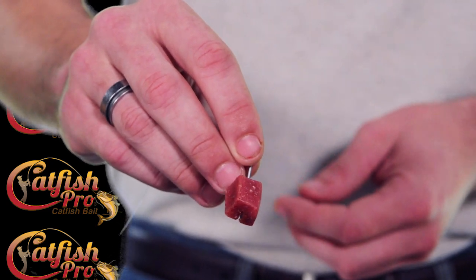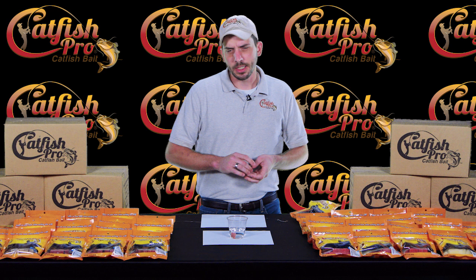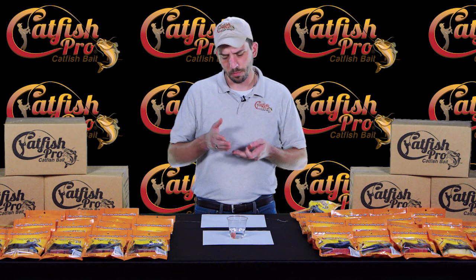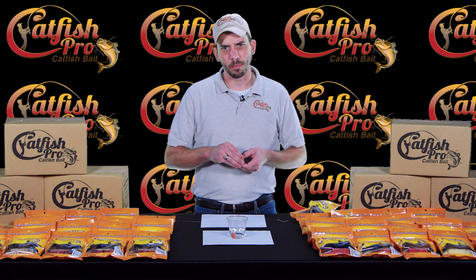It's soft enough that it starts to release a scent trail 30 seconds after being in the water. We make several different kinds of bait. We use high-fat amino acids, proteins, and 100% natural oils. What does that mean for you? That means we use real blood, real chicken liver, real shad — 100% natural ingredients when we make our baits.